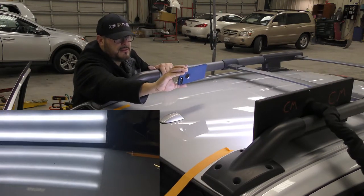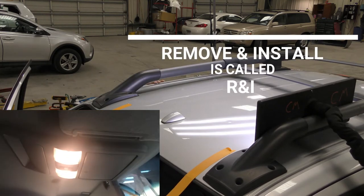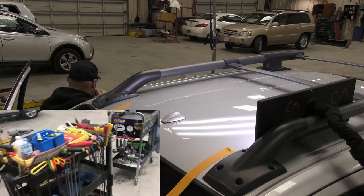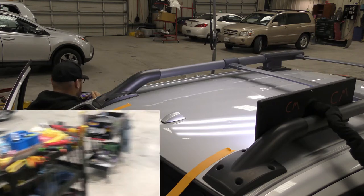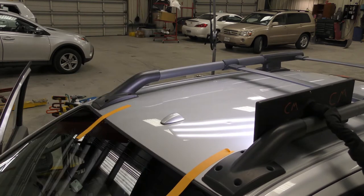We can see the dent from my angle, and to access it we're going to remove some interior trim pieces and get our PDR tools in there to fix it using the paintless dent repair method.